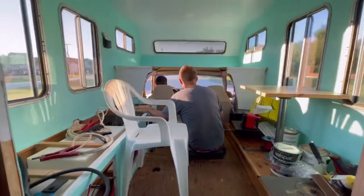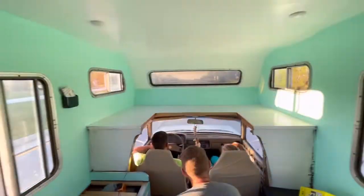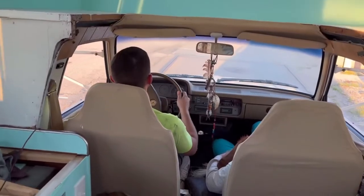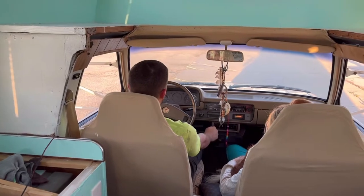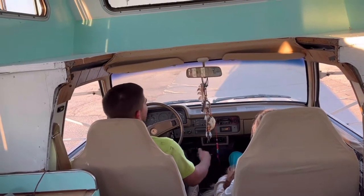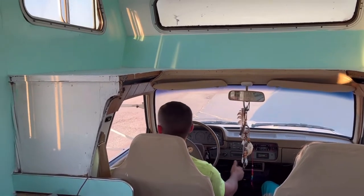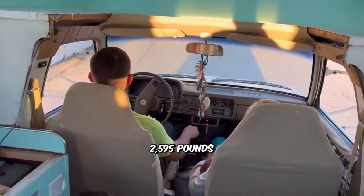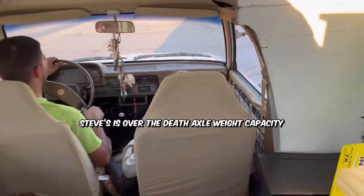Simple is going to be on our lap for the ride. We're at the scale — front axle with Emily in it: 1,616. Too far — death axle: 3,000 pounds. Steve, you're over capacity. The other axle only has 800 pounds on it. The rear death axle is only supposed to be at 2,595 pounds, so Steve is over the death axle.